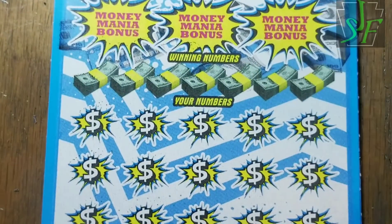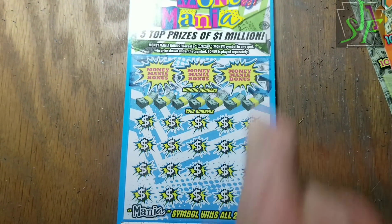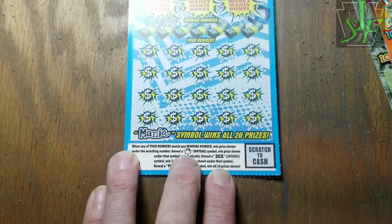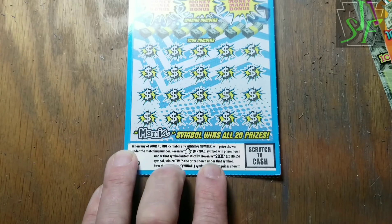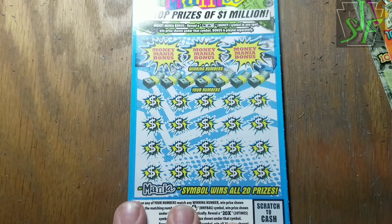On to the One Million Dollar Money Mania. We can find money, money, money up here and get three money bonus wins. We're also looking for a money bag to win the prize, a 20-times symbol to win 20 times the prize, and the mania symbol to win all the prizes. Haven't found anything but the money bag so far — no 20-times symbol for me, I never find the multipliers.